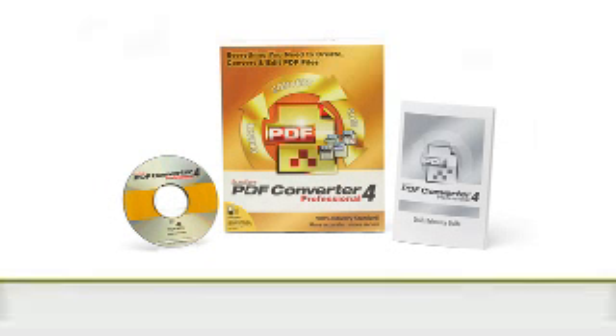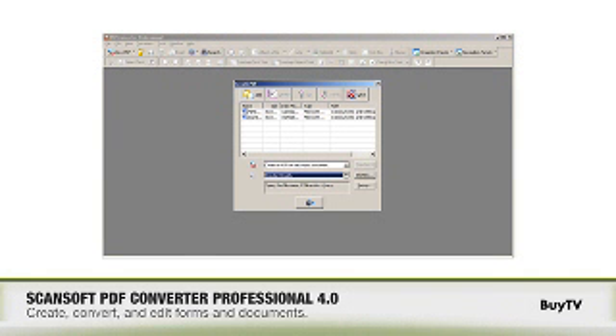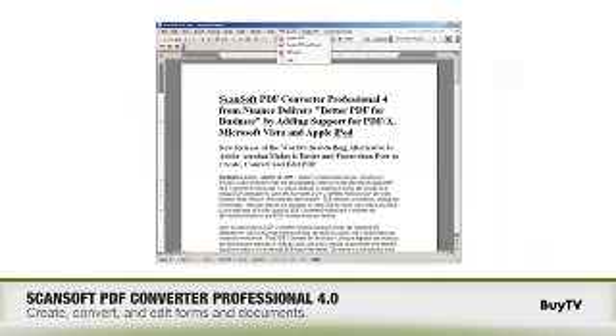Actually not. PDF Converter Professional has the features that are important to business users — things like PDF creation, PDF editing, and PDF conversion — without all the extraneous stuff that's found in more expensive products. As a result, the product is much easier to use and much less expensive than those solutions.